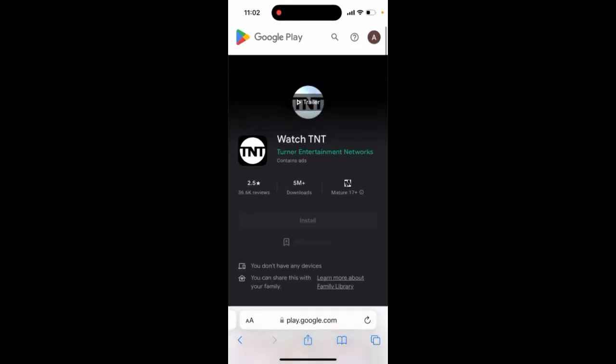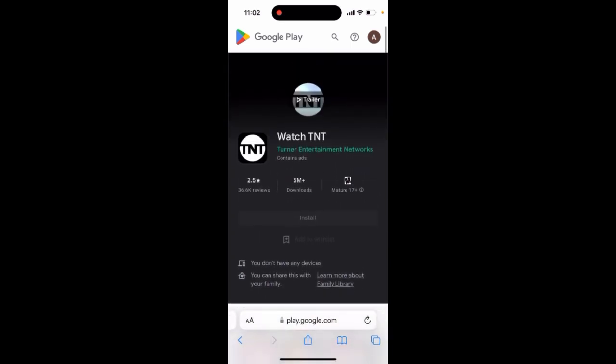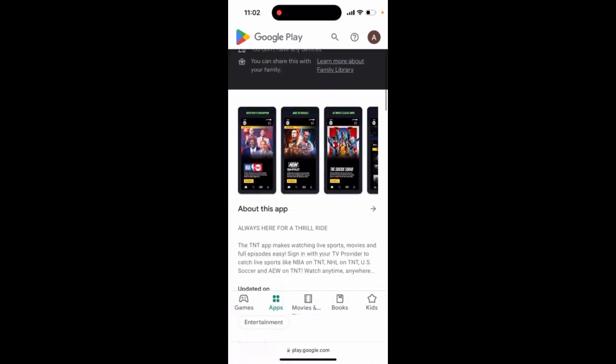Is TNT app available on Android? Yes, it is. So you can get the Watch TNT app. It has a pretty low rating though, but it's getting better.